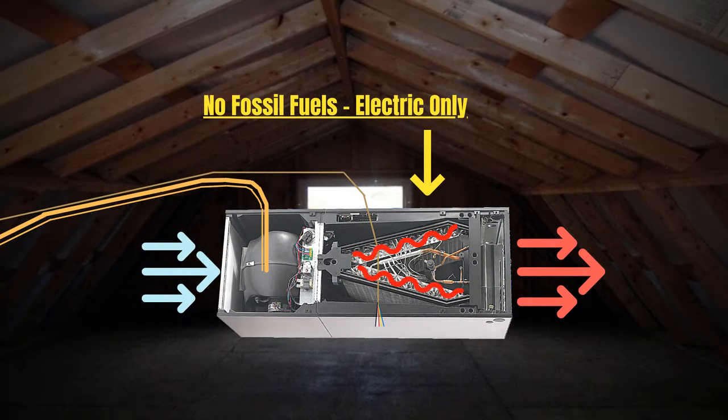Anyways, heat pumps use the indoor unit and the outdoor unit together, whether in air conditioning mode or heating mode. It's all electric, which means no emissions.